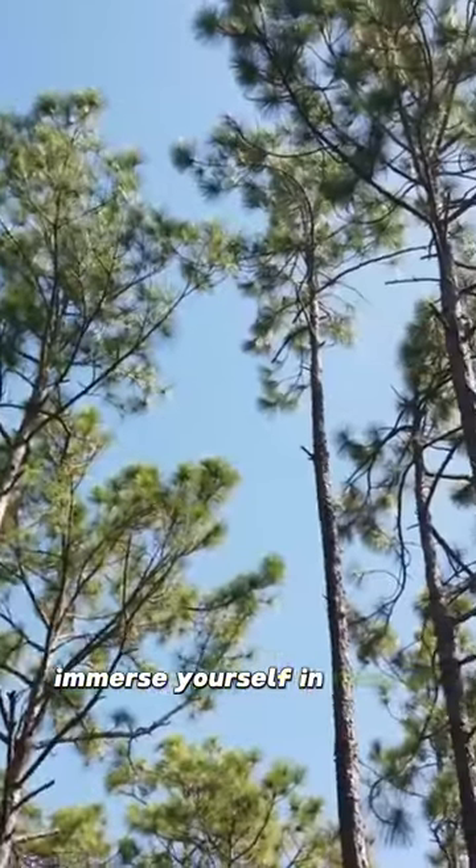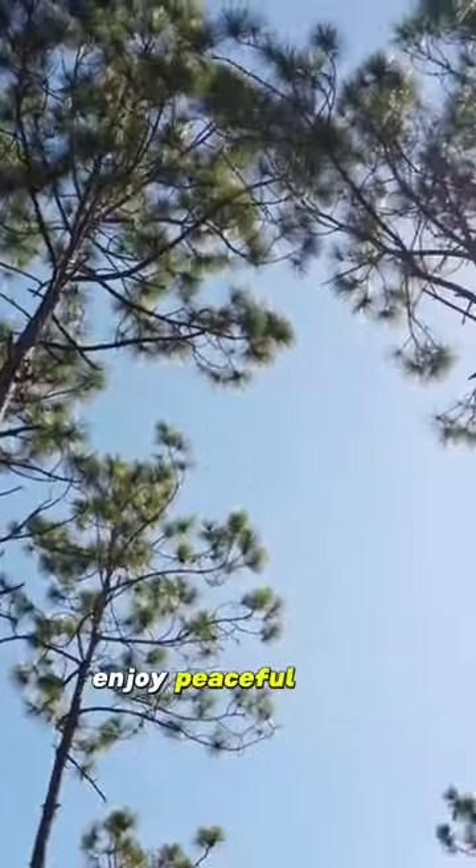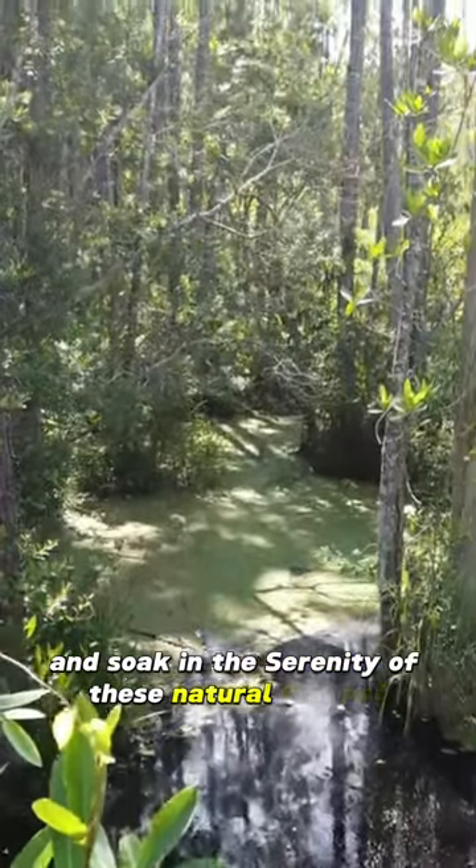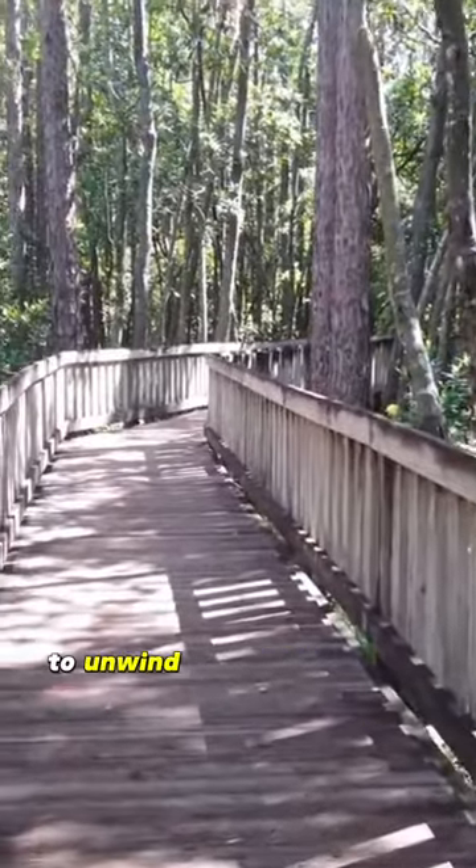Immerse yourself in nature at the Tibet Butler Nature Preserve. Enjoy peaceful walks, admire beautiful gardens, and soak in the serenity of these natural escapes. It's a budget-friendly way to unwind and connect with the outdoors.